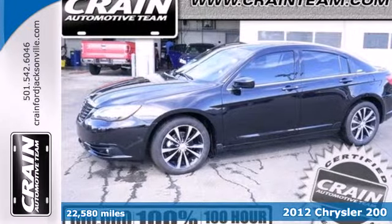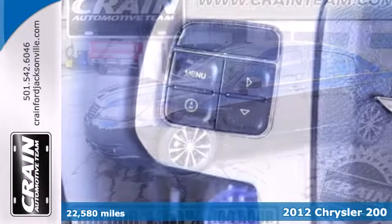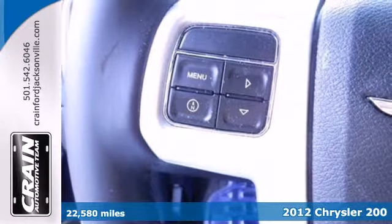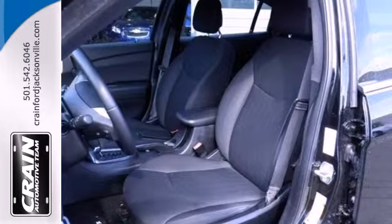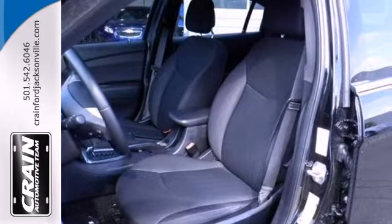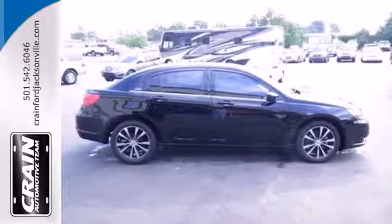Here's a 2012 Chrysler 200. This car comes with only the best, and that includes heated door mirrors and a CD player with MP3 decoder, along with the added safety of anti-lock brakes with brake assist, traction control and multiple airbags.